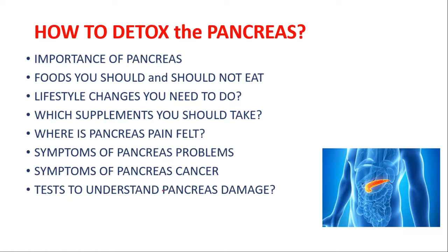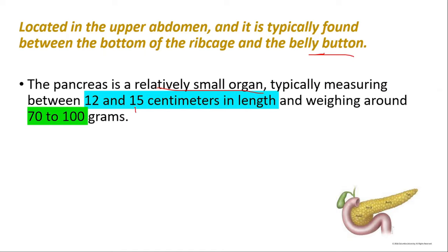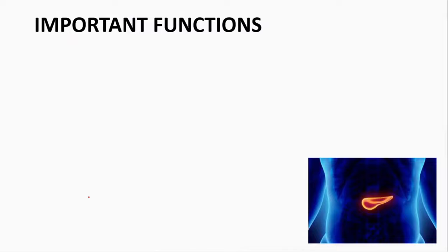The pancreas is located in the upper abdomen, typically found between the bottom of the ribcage and the belly button. It's a relatively small organ, measuring between 12 and 15 centimeters in length and weighing around 70 to 100 grams. Despite its small size, the pancreas plays a vital role in the digestive and endocrine systems and is essential for maintaining overall health and wellness.